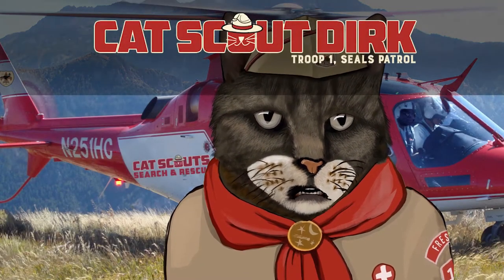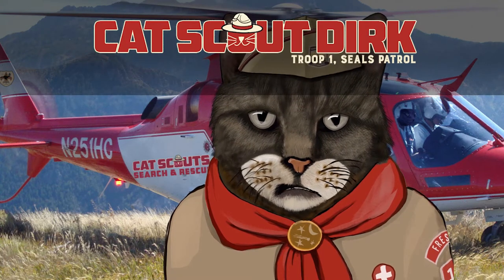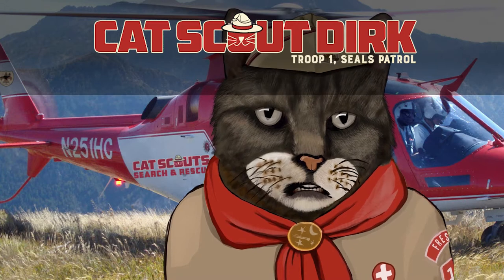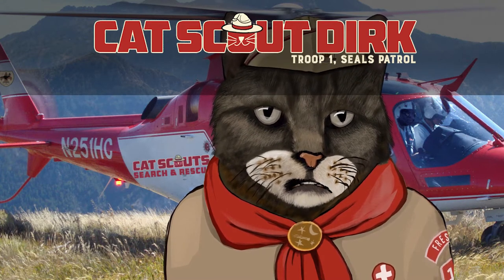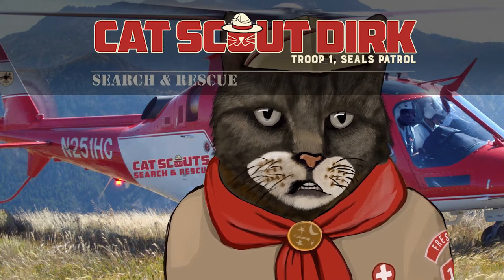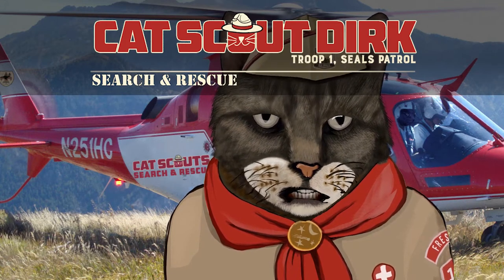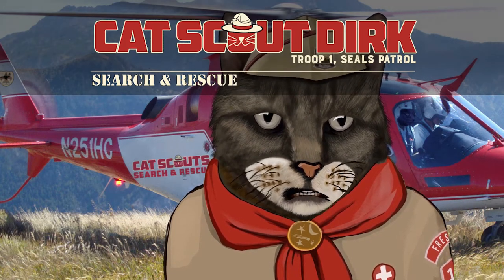Hey, cats and cats. Dirk here from Troop 1 SEALs Patrol. Ready to man-cat up? Good. We're going to talk about saving lives and being super cool, performing dangerous life-saving search and rescue ops — that's short for operations, for those of you who aren't accustomed to super cool search and rescue lingo yet.